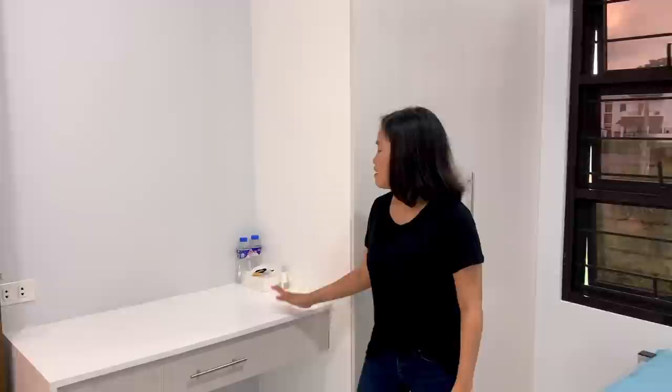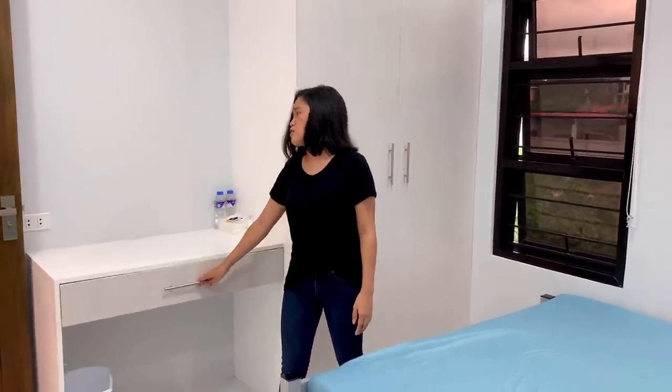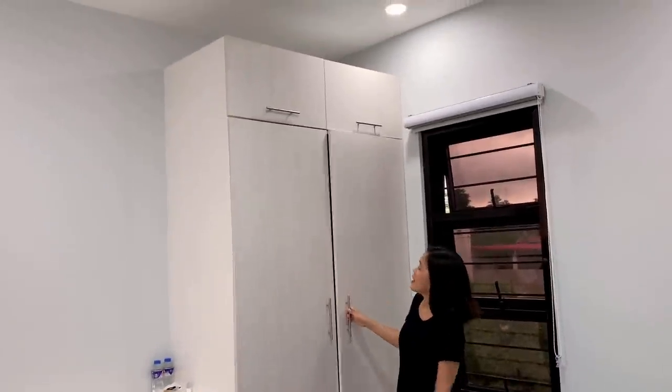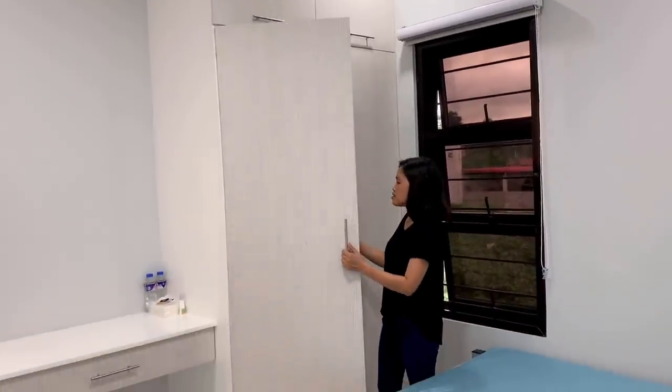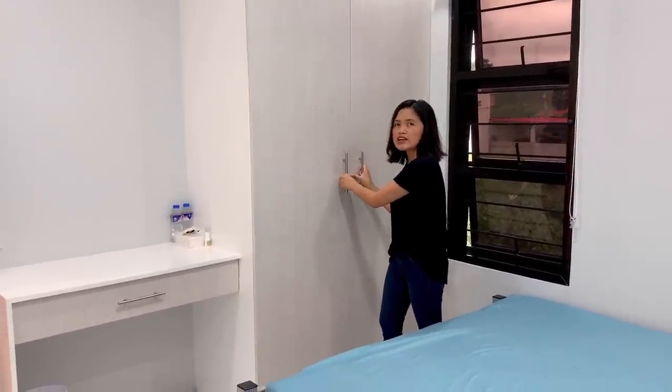If you turn around, we have a good-sized desk with drawers. And then we have a cabinet as well — pretty empty since we don't have much in here. As I said, this is for the guests. That's pretty much it with our guest bedroom — simple. Now I'm going to show you our second bathroom.